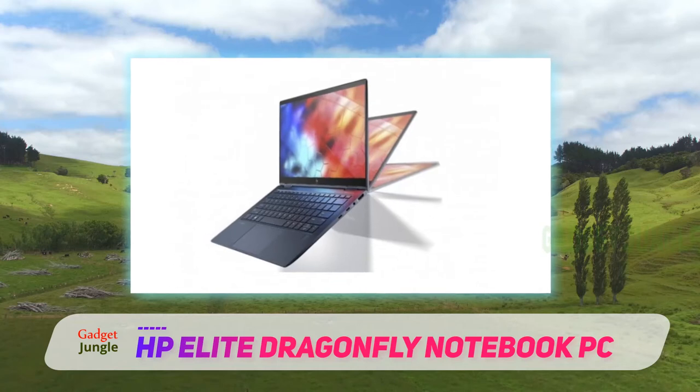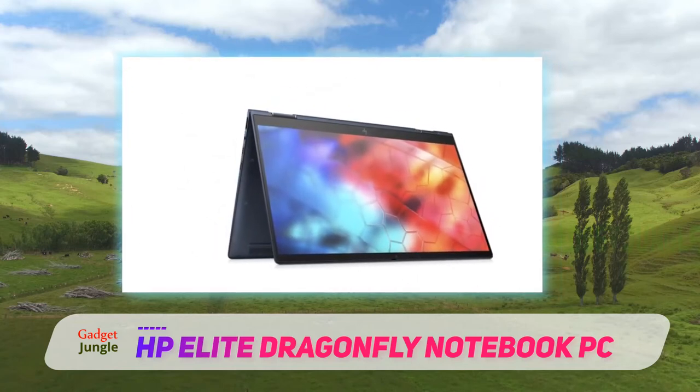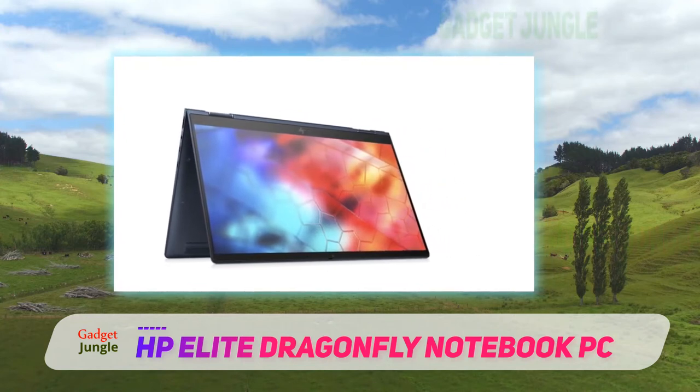Beyond looks, though, the business laptop is environmentally conscious. HP created 82% of the laptop's mechanical parts with recycled materials, including ocean-bound plastics.